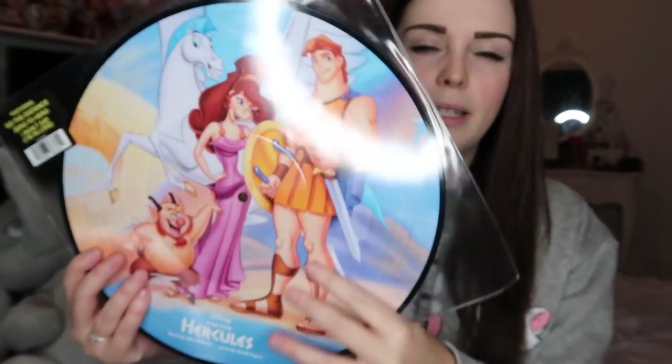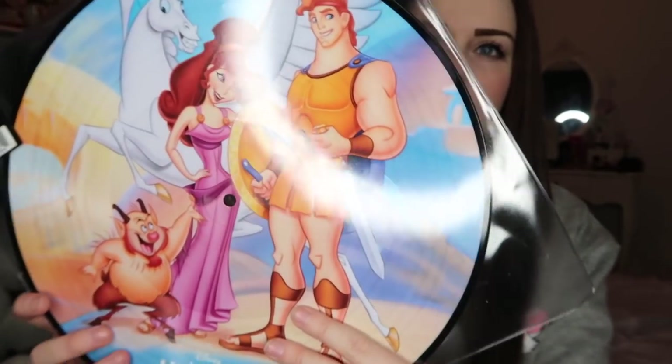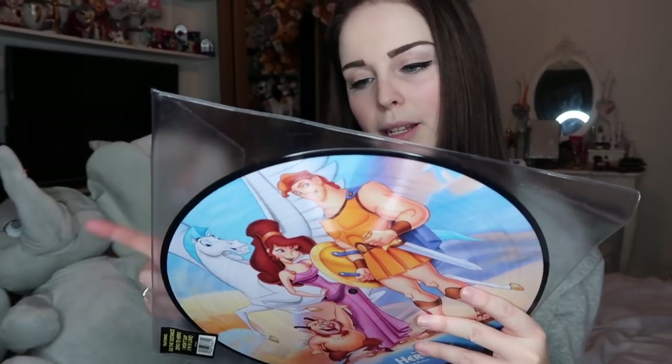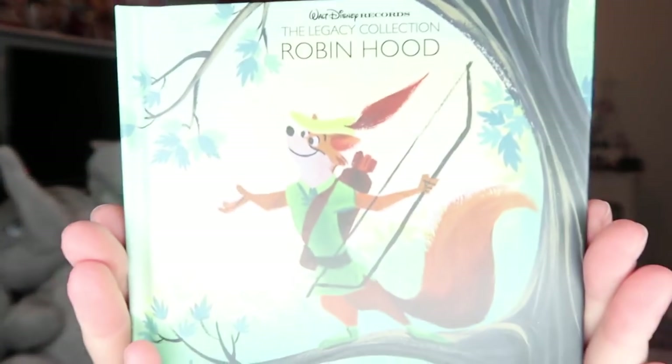The first thing they sent me, probably a good few months ago, was this Hercules vinyl. It's got all the songs from Hercules on it and the artwork is amazing. Songs include 'The Gospel Truth' parts one, two and three, 'Go the Distance', 'One Last Hope', 'Zero to Hero', 'I Won't Say I'm in Love', 'A Star is Born', and another version of 'Go the Distance'. I haven't played it because I don't want to scratch the artwork.